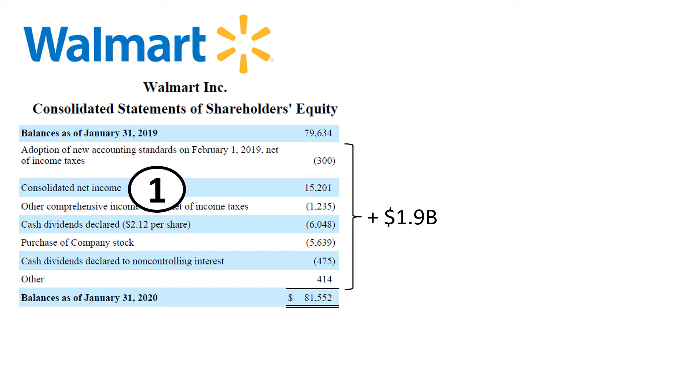Consolidated net income made equity go up by $15.2 billion, while cash dividends made equity go down by $6 billion, and share buybacks made equity go down by $5.6 billion.